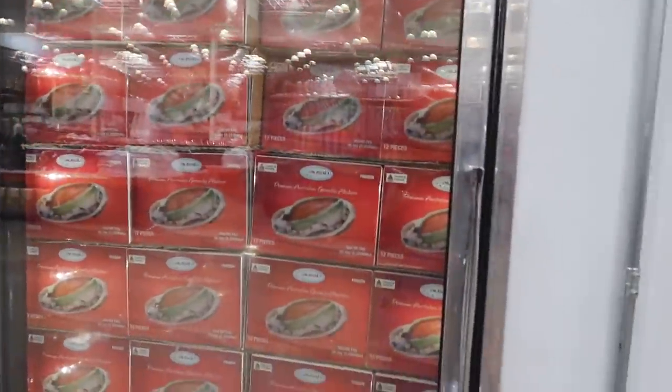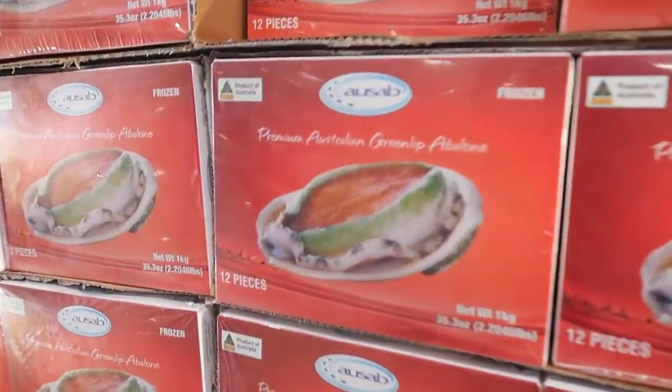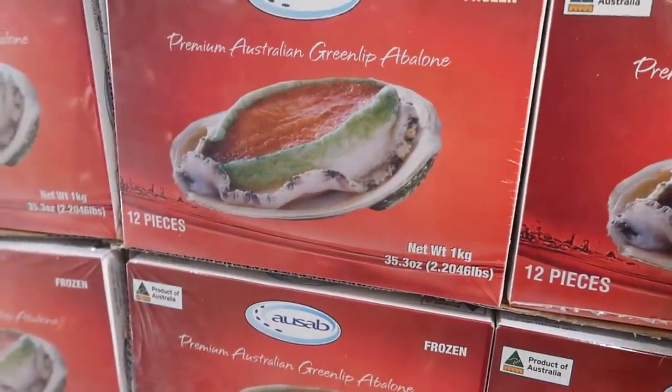I always see this at Costco - I've never eaten abalone before. I don't even know what it tastes like. If you guys have, tell me what it tastes like.